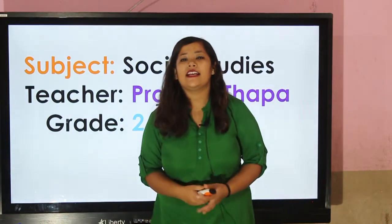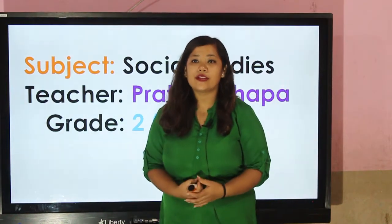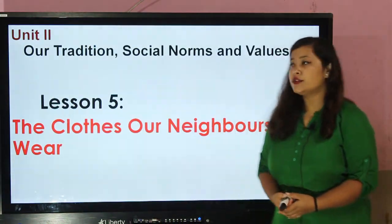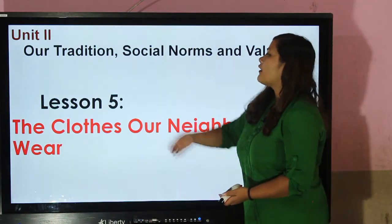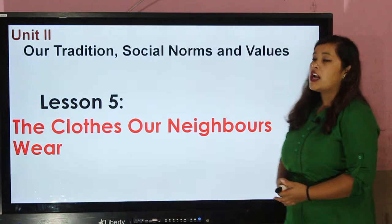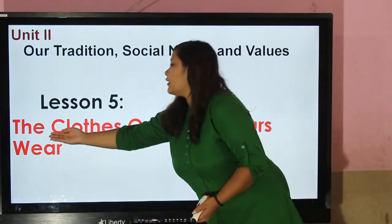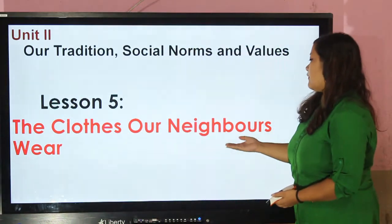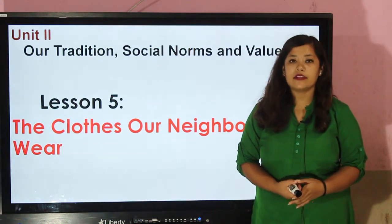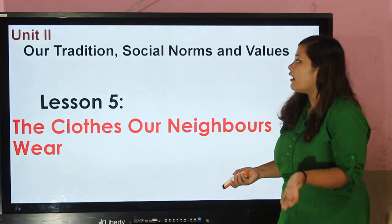Hi everybody, it's me Pratima Thapa and you all are welcome to Grade 2 Social Studies class. We are in Unit 2 — Tradition, Social Norms and Values. Under this unit we are in Lesson 5: The Clothes Our Neighbors Wear. In our previous class we have learned about seasonal clothes. Today we will be learning about professional uniforms or clothes.